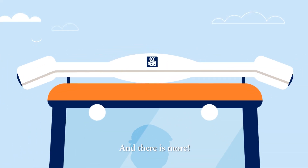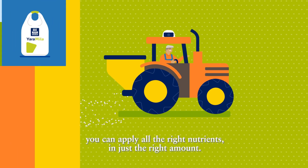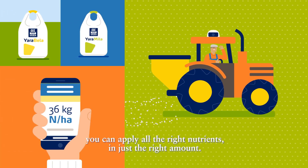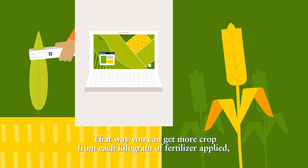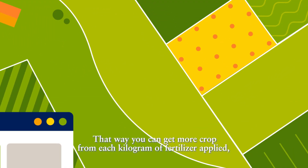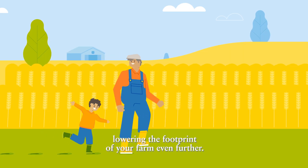And there is more. By using Yara's digital solutions, you can apply all the right nutrients in just the right amount. That way you can get more crop from each kilogram of fertilizer applied, lowering the footprint of your farm even further.